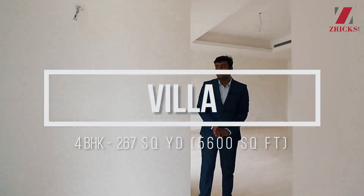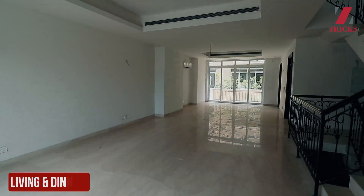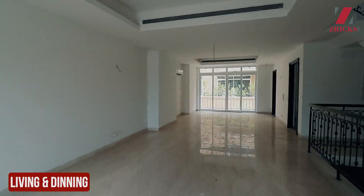As we enter the villa, you have a foyer, then it's a living, dining — a spacious living dining space.